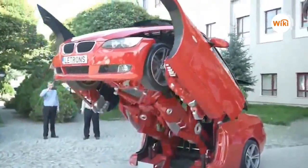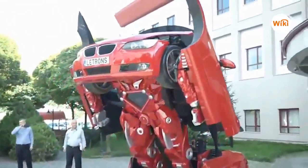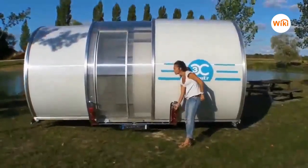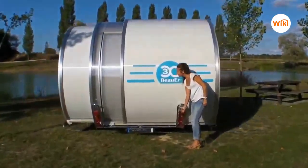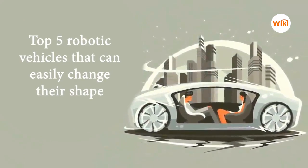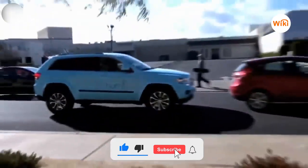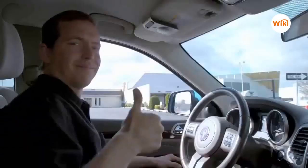People think that some cars are only found in fictional movies and can't exist in real life, but it has become possible to make almost anything with the development of technology. Hello, here are Joa and Bro, and today we're going to talk about some robotic vehicles that can easily change their shape. But before we start, don't forget to click the subscribe button down below so you don't miss any of our new videos.